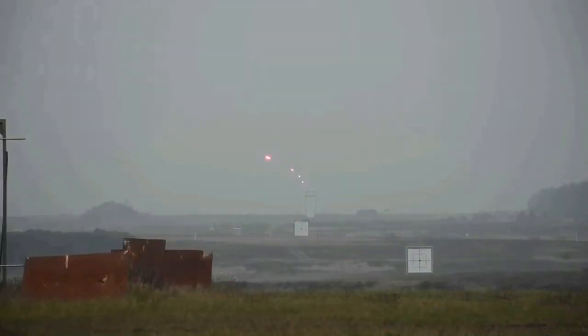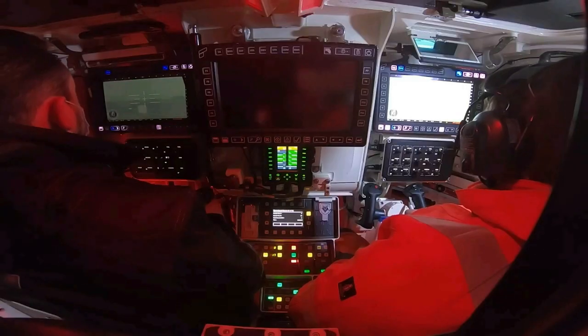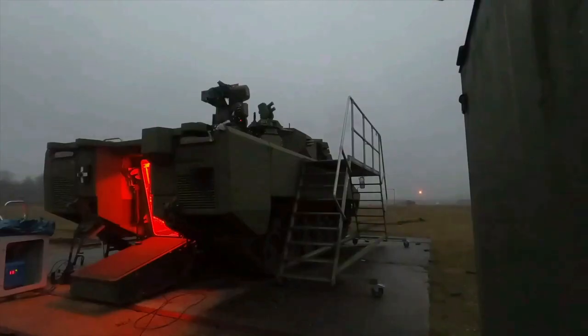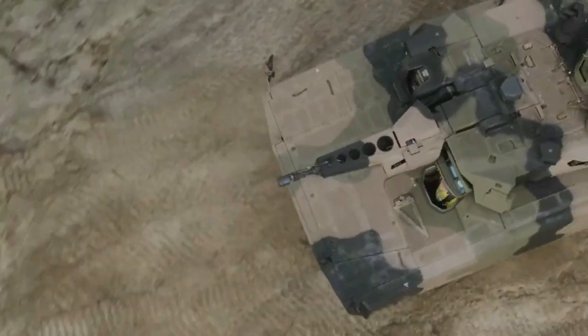The Lynx is built around a sponson-shaped hull with a long, shallow glacis and angled belly plate. The driver compartment is at the front left, the engine at the front right, the fighting compartment in the middle, and there is a dismount compartment at the rear, access to which is via a ramp in the rear of the vehicle.